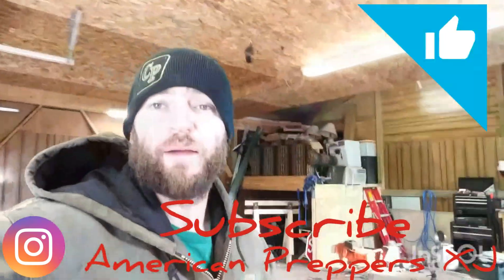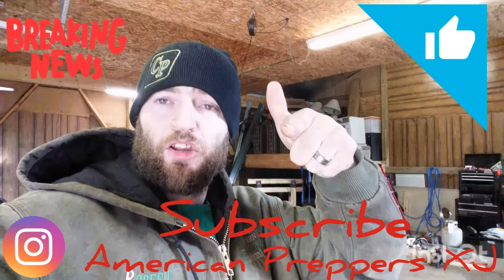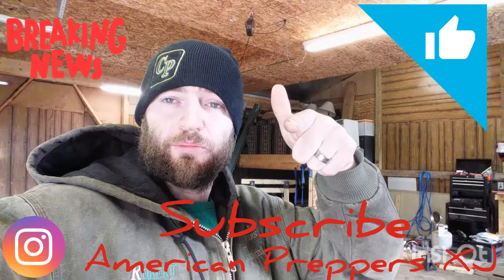Please subscribe and like if you like this channel. There will be more videos coming soon. Thank you. Bye.